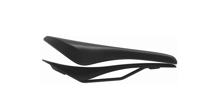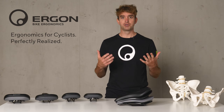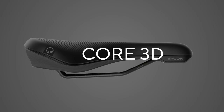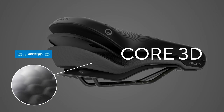The basic saddle construction hasn't changed since the 60s — we still have a rigid saddle shell for carrying the rider's weight and padding for comfort, so overall comfort is very limited. With our Core 3D technology we overcome this limitation by adding a second shell, and with this second shell we were also able to add an ergonomic core.